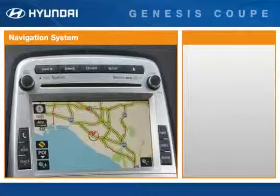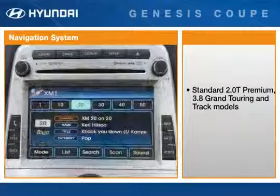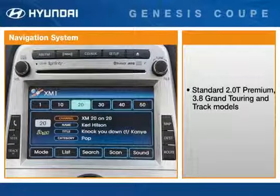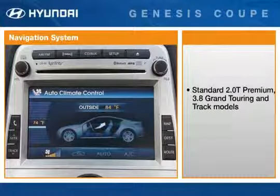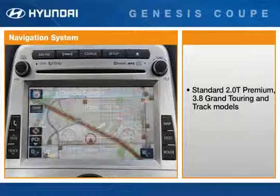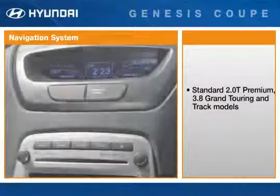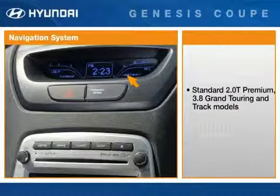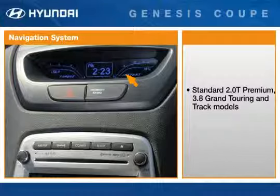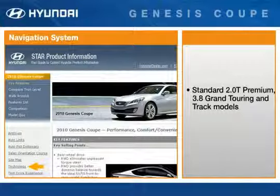The Genesis Coupe offers a touch-screen navigation system, standard on the 2.0T Premium and 3.8 Grand Touring and Track models. The navigation system conveniently integrates all audio features — AM-FM, Sirius XM satellite radio, and single CD player — into the in-dash unit. The driver operates the system using a combination of push buttons and the touch-screen display, with route guidance, storage for favorite destinations, and audio and visual prompts. A multi-gauge replaces the standard multi-information display with a torque meter, instantaneous fuel economy, and clock. For more information, refer to the technology link on the Hyundai Star Products website on HyundaiDealer.com.